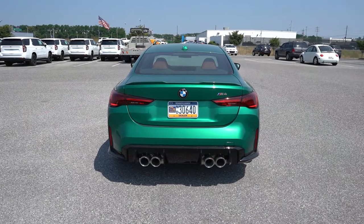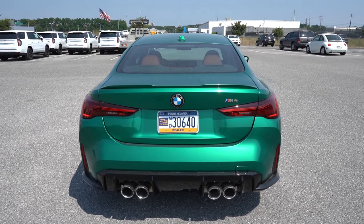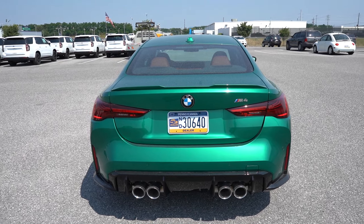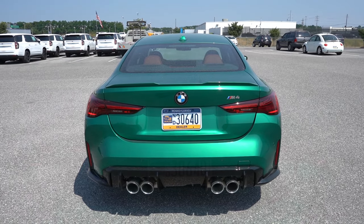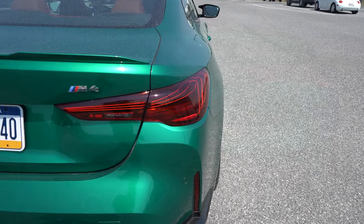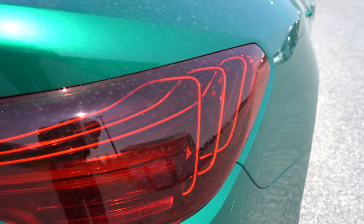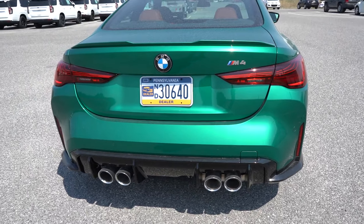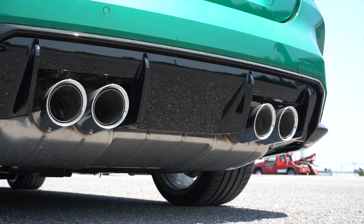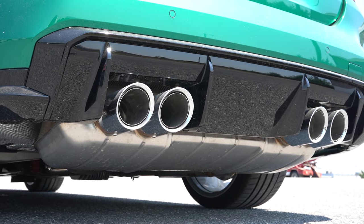Around back: the exhaust just rumbles and sounds absolutely amazing. There's a body-colored shark fin antenna at the top, and the rear spoiler is either body-colored or gloss black depending on your configuration. You get M4 badging just above the passenger-side tail light, and the LED tail lights have a very cool 'infinity' design with BMW Laser technology. The gloss black rear diffuser continues the theme, and dual exhaust outlets with quad chrome tips look incredibly aggressive.